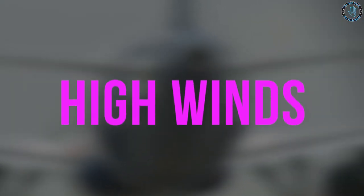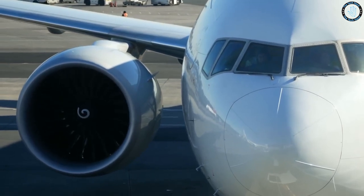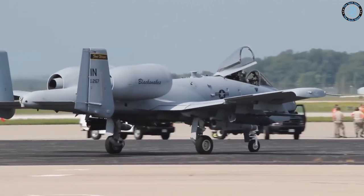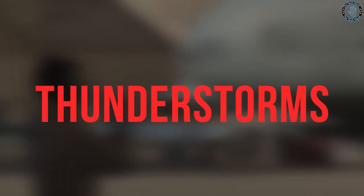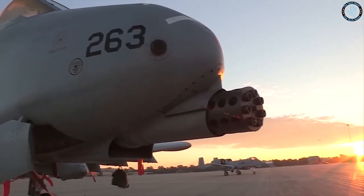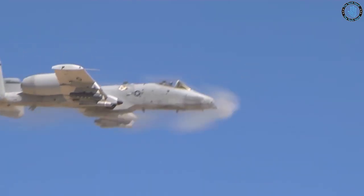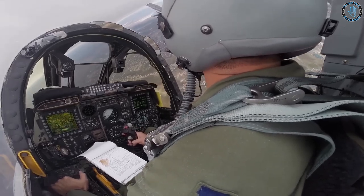The A-10 is designed to operate in high winds, which can be a challenge for other aircraft. Its straight wings provide excellent maneuverability at low speeds, useful in high winds, and its engines are powerful enough to help maintain control in strong winds. The A-10 is also equipped to handle thunderstorms, with a lightning protection system to prevent damage from lightning strikes and redundant hydraulic systems and rugged landing gear that make it more resistant to turbulence and wind shear.